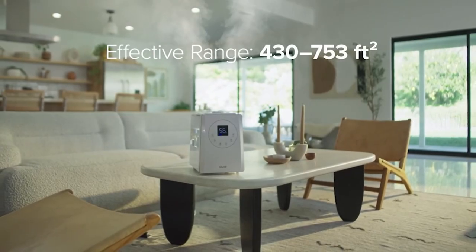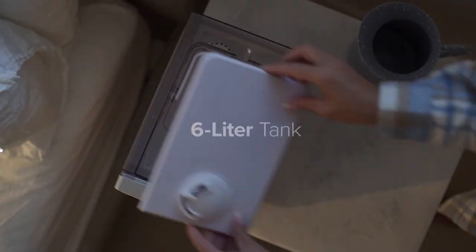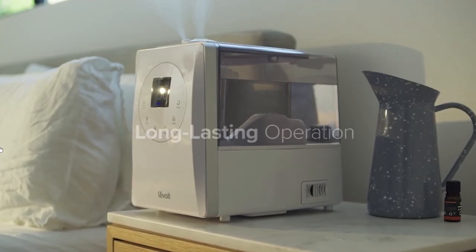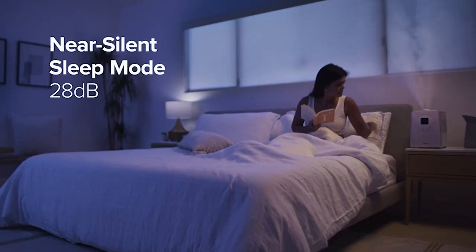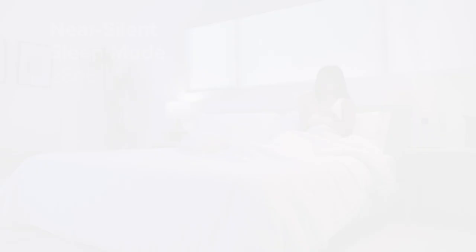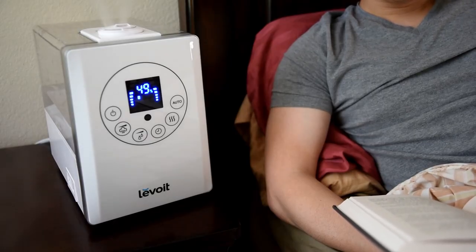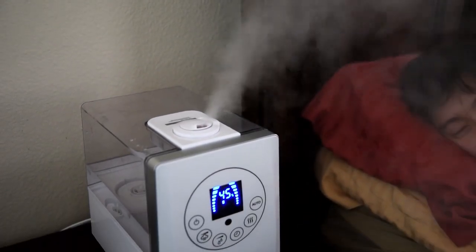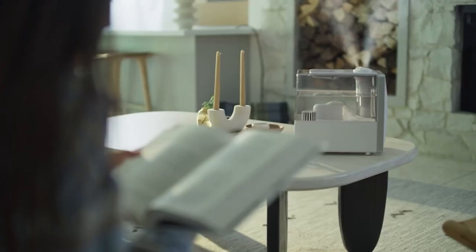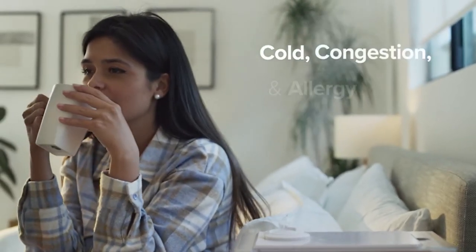The Levoit LV600HH is able to cover up to 753 square feet of space, due in part to the large 6-liter tank that quickly and evenly fills whichever room you put it in. This humidifier is able to cover very large spaces while remaining almost silent. It also features aromatherapy functionality. The display automatically dims to help you sleep through the night as the humidifier works. Sleep well knowing that if the water tank runs out, the humidifier will automatically shut off. The Levoit LV600HH has a battery life of about 50 hours, and it's completely filterless, saving you from ongoing replacement costs.